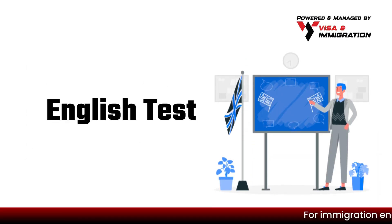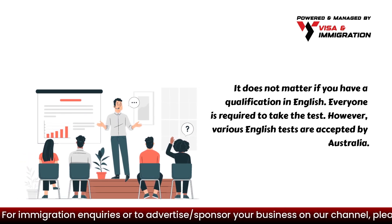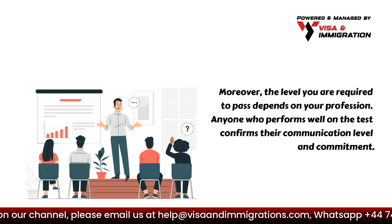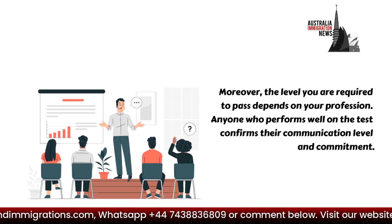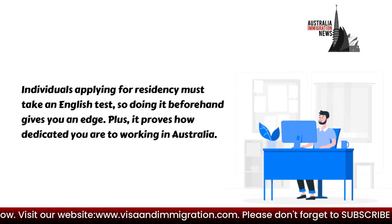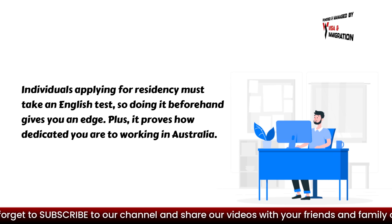Secondly, you have to take an English test. It does not matter if you have a qualification in English — everyone is required to take the test. However, various English tests are accepted by Australia, and the level you are required to pass depends on your profession. Anyone who performs well on the test confirms their communication level and commitment. Individuals applying for residency must take an English test, so doing it beforehand gives you an edge, and it proves how dedicated you are to working in Australia.